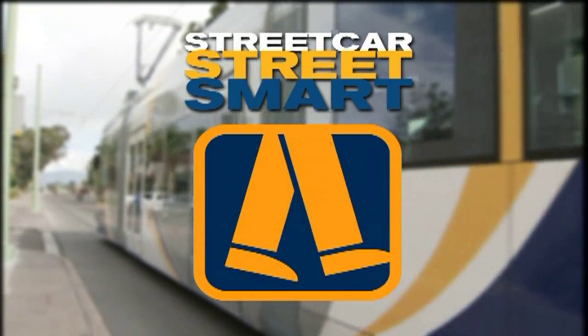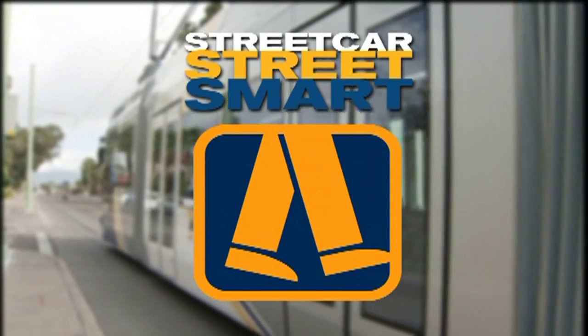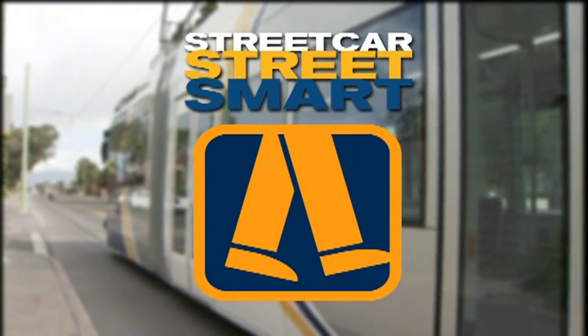Pedestrians stay alert. The Sunlink streetcar, powered by electricity, moves quietly. Whether you're walking or riding, keep an eye out and use caution.